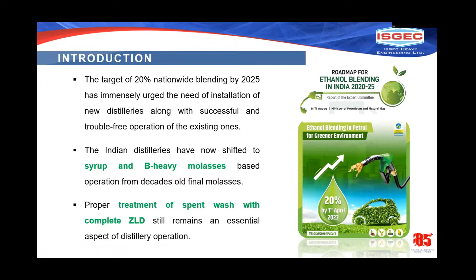Indian distilleries have now shifted to syrup and B-heavy molasses-based operation from decade-old final molasses operations. Because ethanol demand is increasing, to meet 300-plus days of operation, a minimum of two feedstocks — such as syrup and B-heavy molasses — are used by most distilleries in today's scenario.